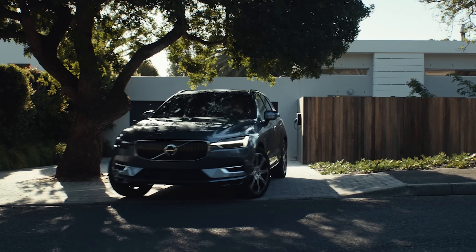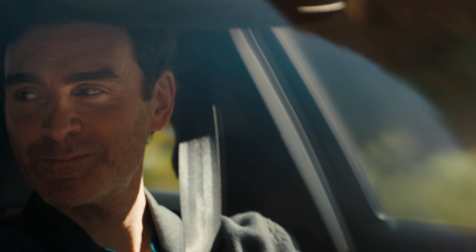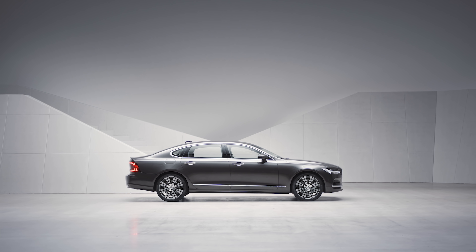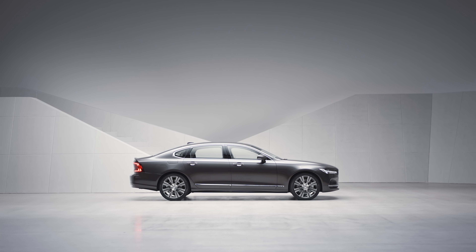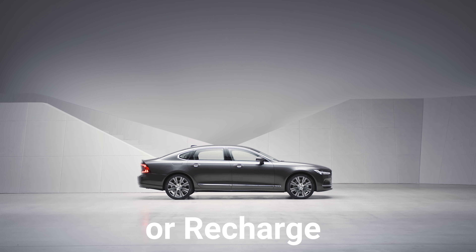Lots of automakers now offer plug-in versions of their hybrids as they qualify for tax incentives, potential carpool lane usage, and help drastically lower an automaker's overall fuel economy average. A good example of the plug-in hybrid concept can be found on the T8 trims of Volvo vehicles.